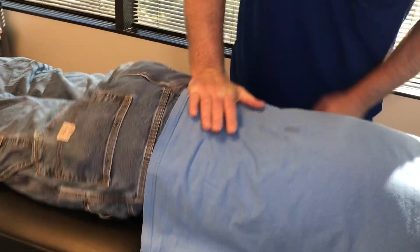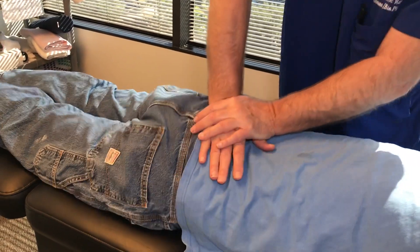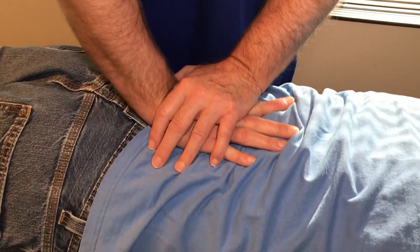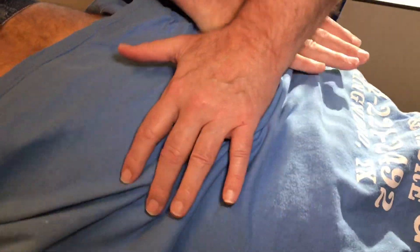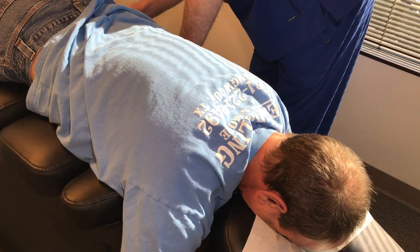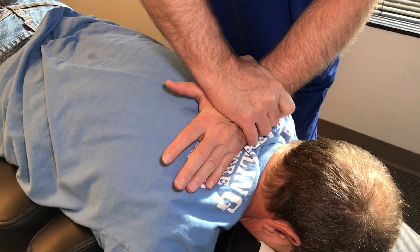So I'm going to start off adjusting his left SI joint. Now Todd was a good new patient because he brought in x-rays and MRIs for me to review before we even did the examination — I reviewed x-rays and MRIs of his cervical, thoracic, and lumbar spine. So if you're coming here as a new patient and you've already had x-rays, MRIs, CT scans, or any diagnostic tests, bring those with you. It's a great benefit for me to see those before I get started adjusting.